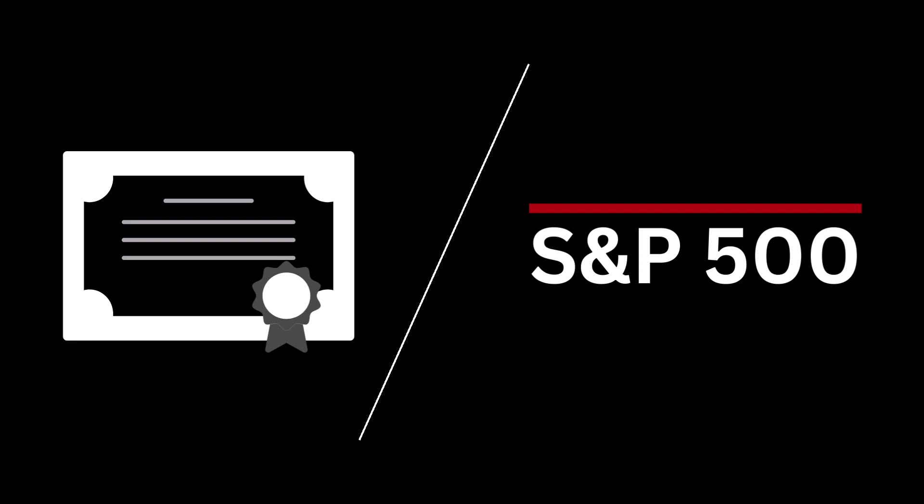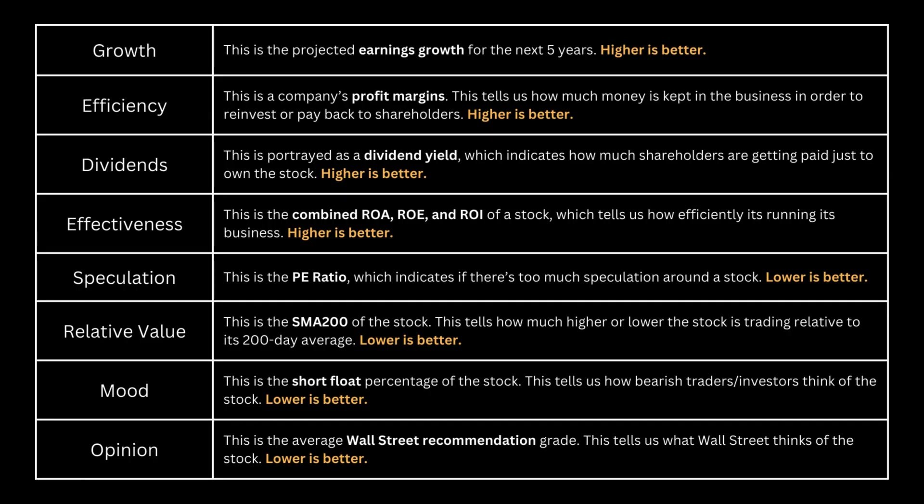This comparison offers a more insightful perspective on the company, as it allows us to gauge its performance relative to the broader market. In these eight metrics, the initial four — growth, efficiency, dividends, and effectiveness — are ideally sought to be high. Conversely, the latter four — speculation, relative value, mood, and opinion — are preferably lower, ideally below the S&P 500 benchmark.